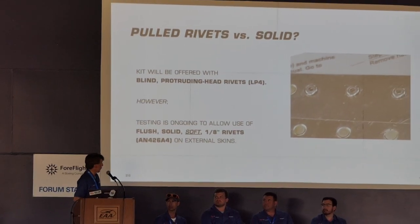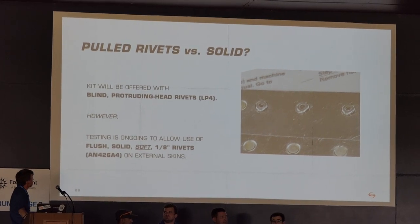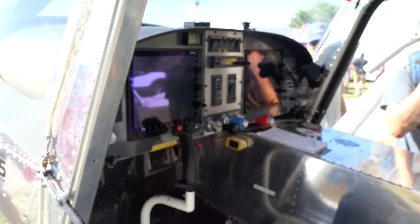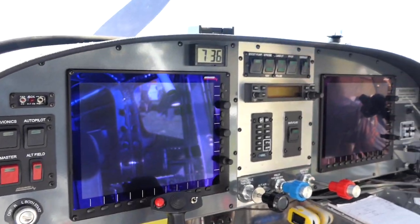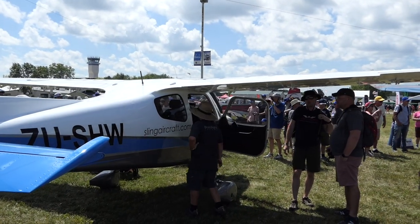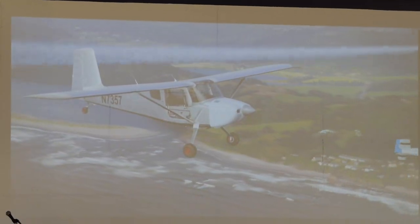Another big discussion point for the Vans aircraft is what kind of rivets they were going to use. They've traditionally used solid rivets, which are more time-consuming and take more skill to install, but for the RV-15 they're going to use pulled rivets. That's a big design departure, with the exception of the RV-12 which also uses pulled or blind rivets. All Sling aircraft — the Sling II, TSI, low wing, and now the high wing — use pulled rivets, which helps keep build times lower.